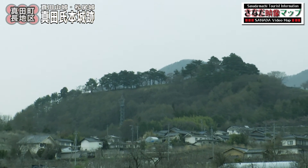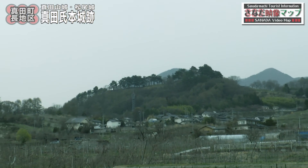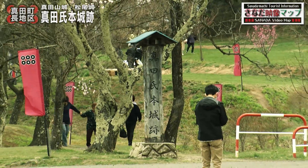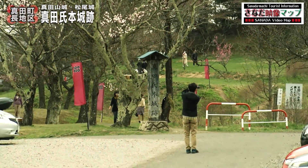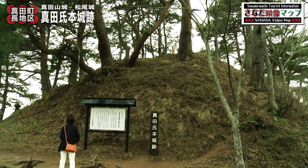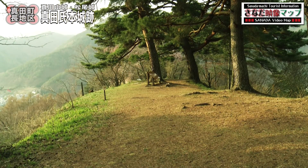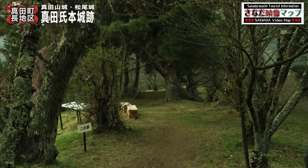The Sanada clan castle ruins are the ruins of a castle built in the mountains. The Sanada clan were feudal lords who once ruled this area. The ruins of the main castle were formally called Jouyama or Matsuo-jou. The size of the castle was large enough to be Sanada's main castle, so it is now called the main castle ruins of the Sanada clan.